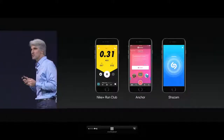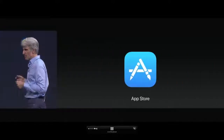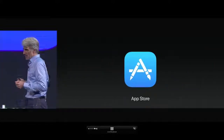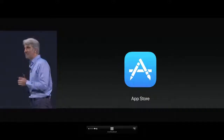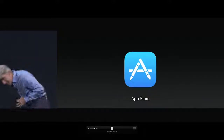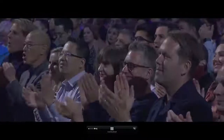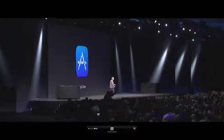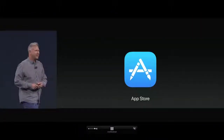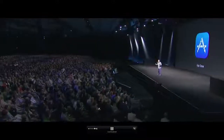One of the biggest stories today for iOS 11 is about the App Store. To give you the big news, I'd like to hand it off to Phil Schiller.